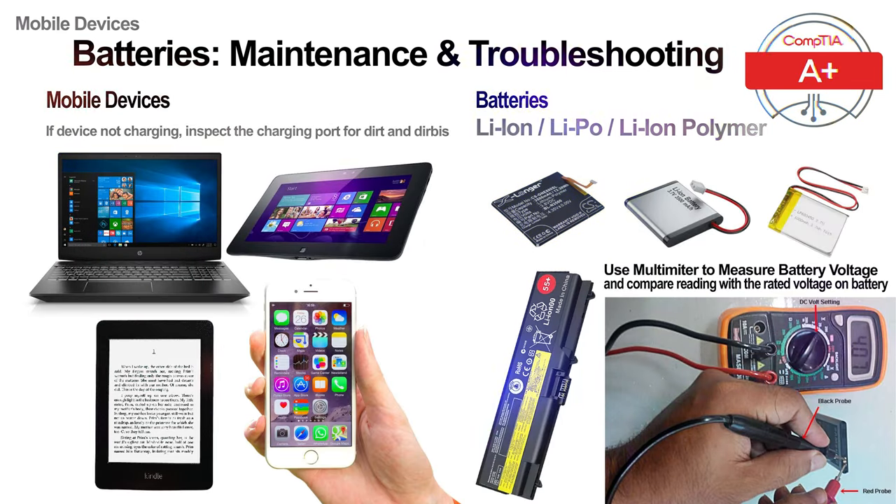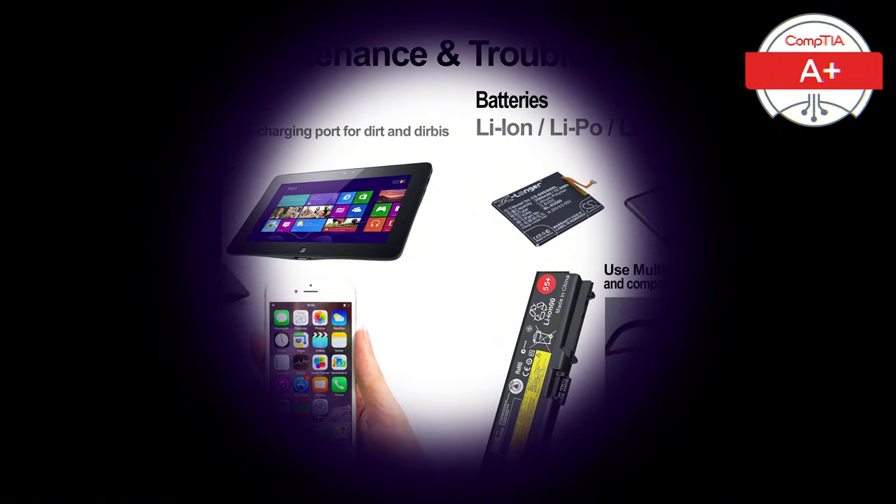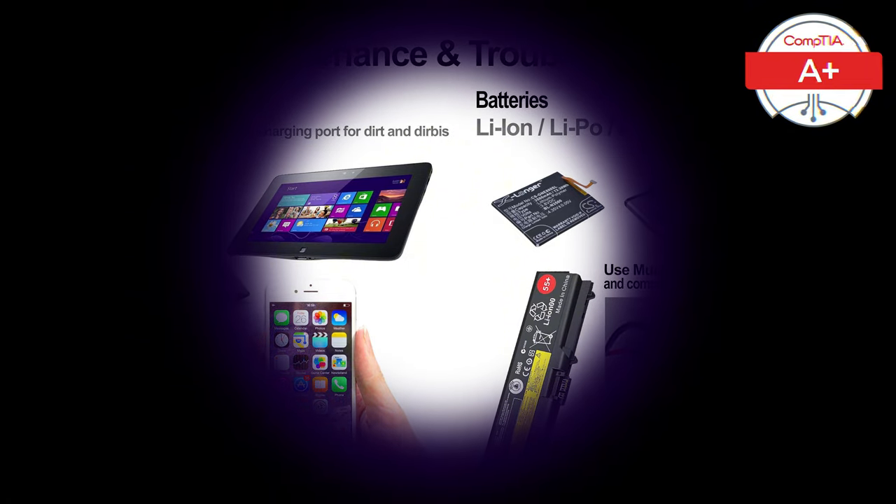In summary, understanding mobile device batteries — whether they are lithium ion, lithium polymer or hybrid lithium ion polymer — is essential for maintaining optimal device performance. By using tools like a multimeter, following best practices and knowing how to troubleshoot common issues, you can extend the life of your device's battery and ensure safety. If you found this video helpful, don't forget to like and subscribe, and find the link to the full CompTIA A+ Core 1 course playlist in the first pinned comment and description. Thanks for watching and see you in the next one.